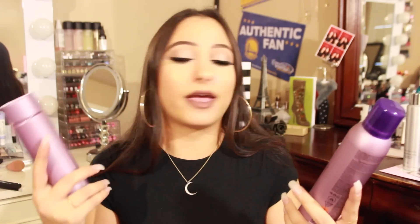Next are two things from Alterna. I really wanted to try their Caviar Anti-Aging line because anything that says anti-aging immediately draws me in, whether it's for the face or the hair. The first is the Bodybuilding Volume Conditioner and the second is the Working Hairspray. Both are free of parabens and sulfates. I got the volume conditioner because my hair lays flat with no volume — it's supposed to plump and thicken fine hair, which is perfect for me. I've been using it and it's awesome. I love the hairspray as well.